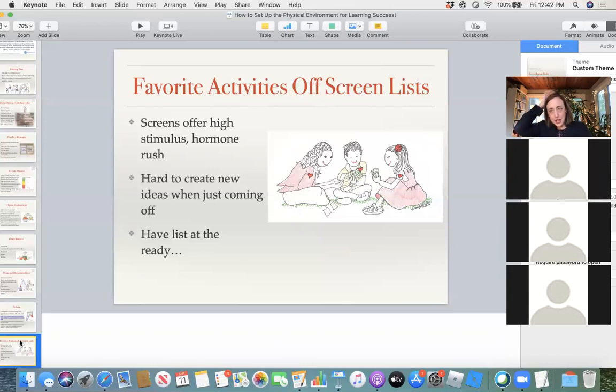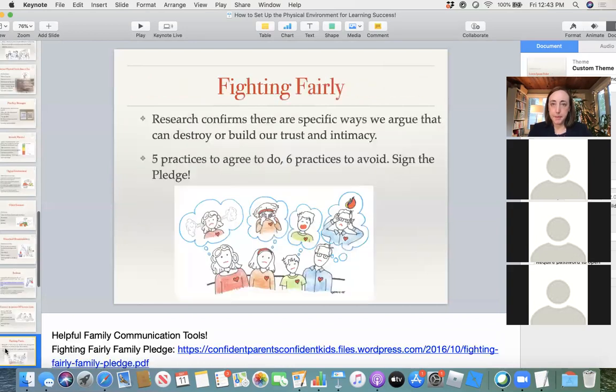Our kids are spending a lot more time on screens — it's the reality of our current existence. So how can you make a list together of favorite activities off screen? When you limit screen time, they have a list to go to. Screens are so high-stimulus that when kids come off, they don't know what to do. Having a list means you can say, 'right, I enjoy puzzles, I could get out my Lego set, read a book, or we could play a card game.'